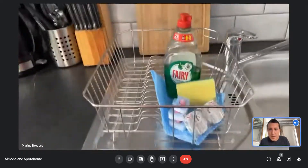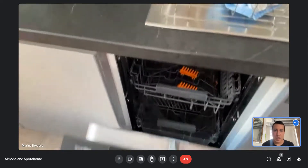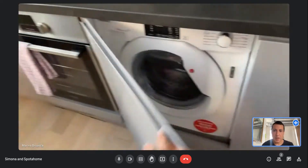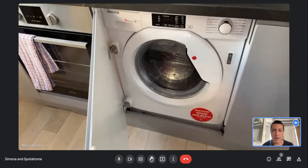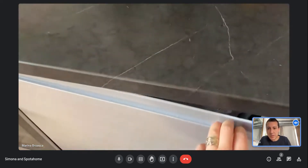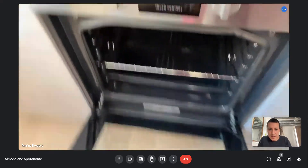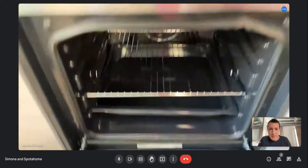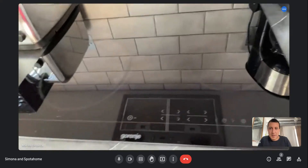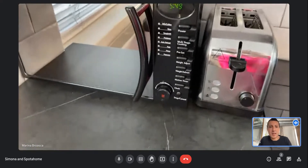Here is the kitchen. You have the dishwasher, the fridge, the washing machine, the oven, the microwave, a coffee machine, and a toaster.